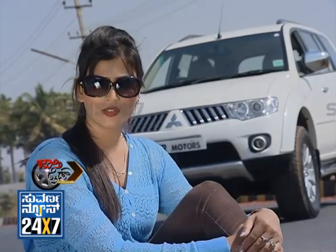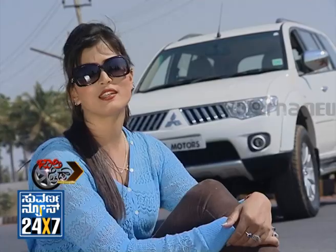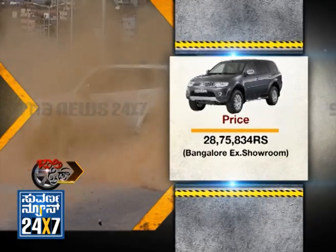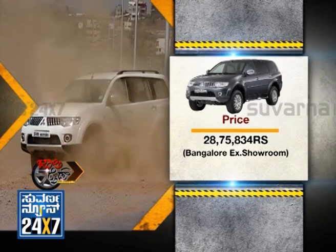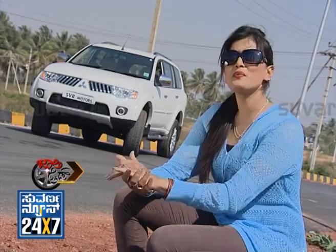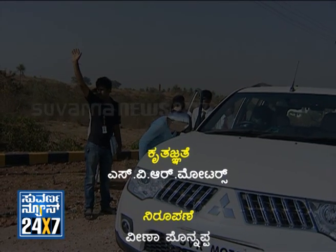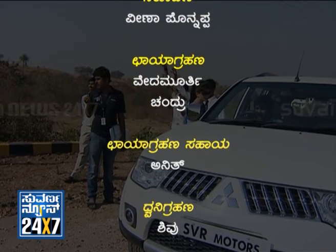The Pajero Sport is a very attractive SUV. We are from Jolly Ride's new launch segment, and we have covered the Mitsubishi Pajero Sport. I am signing off — Veena Panappa, from Jolly Ride.